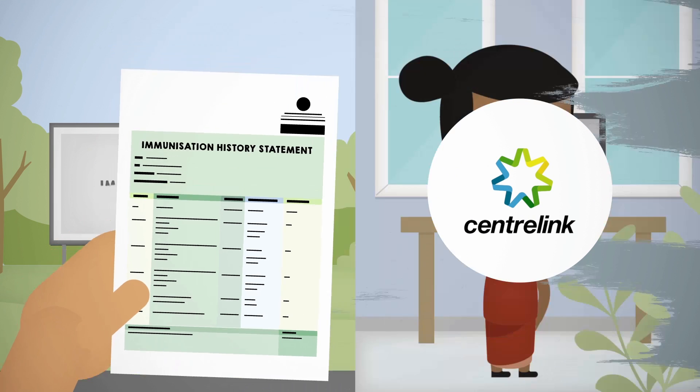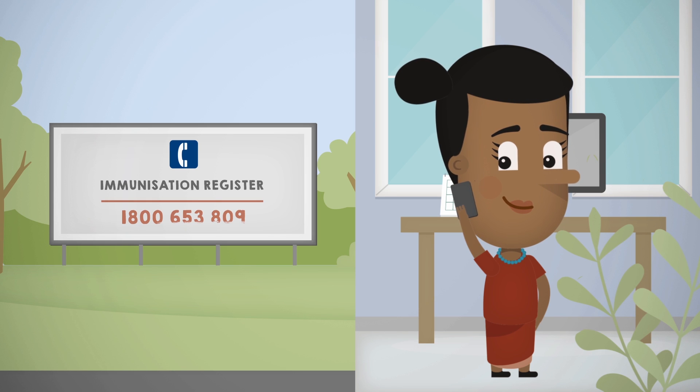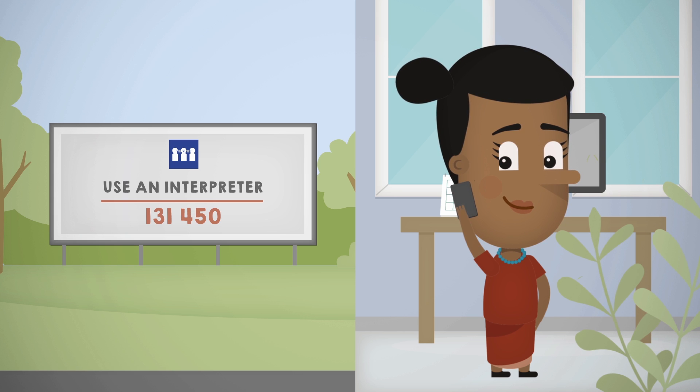To obtain this statement, telephone the Immunisation Register on 1800 653 809. You can use an interpreter by calling 131 450.